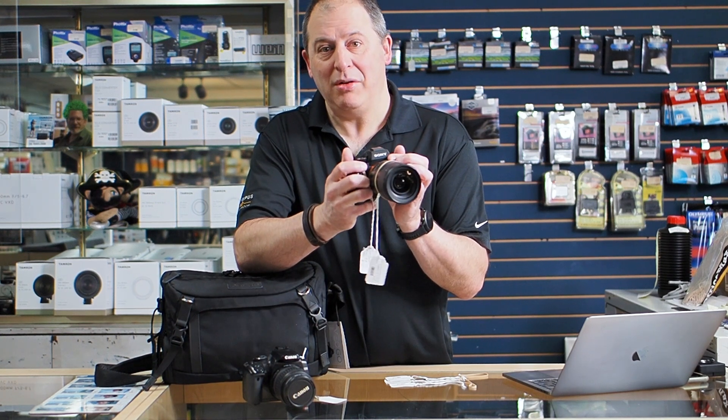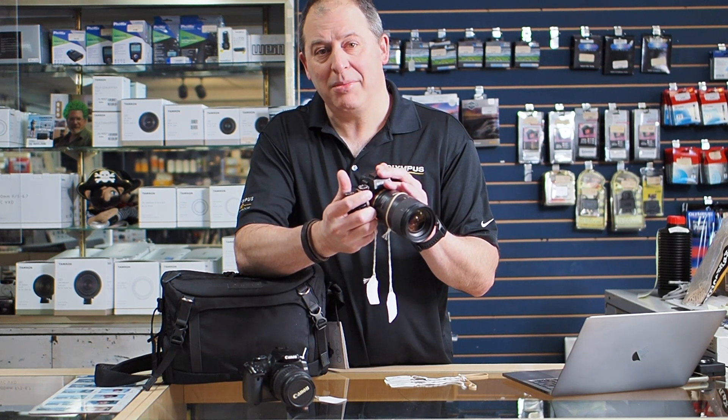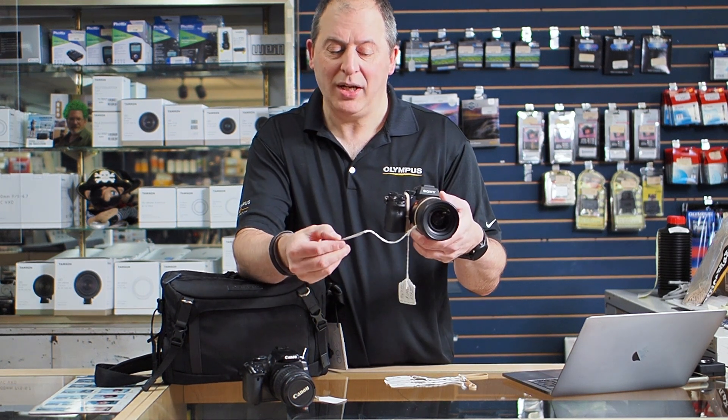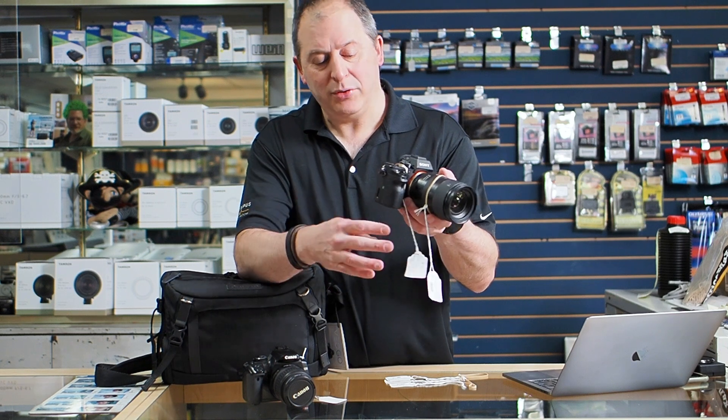This would be a great, powerful combination — a fine, fast aperture lens from Tamron along with a 40 megapixel body from Sony. That lens, the 28-75 2.8, is going for $620. The body is going for $1,200.